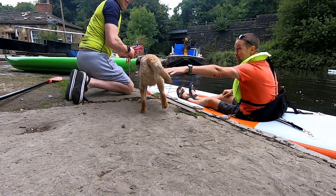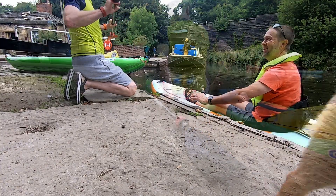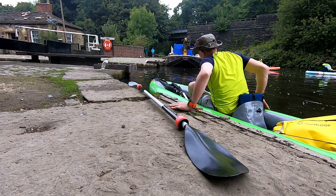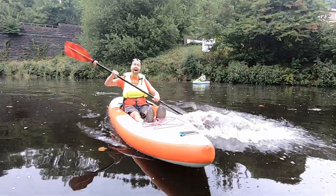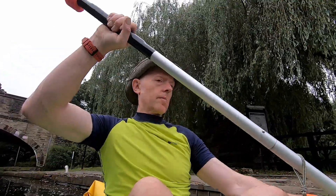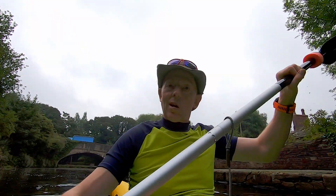Hello! Hello! Are you coming out on a blue? No, come on. Are you coming? Let's go. Good skills.